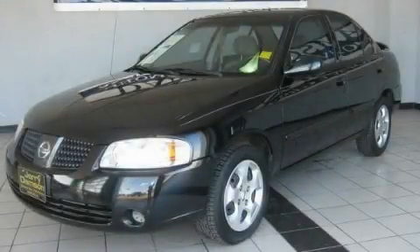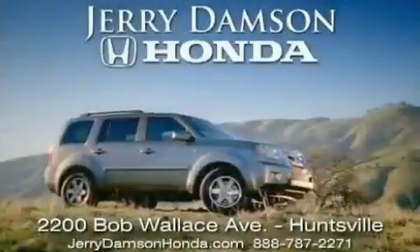Contact us today to arrange your test drive. Jerry Dampson Honda in Huntsville, Alabama.